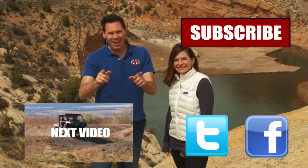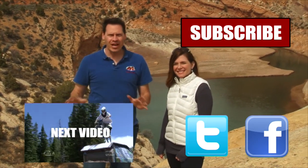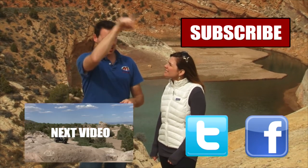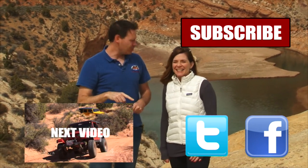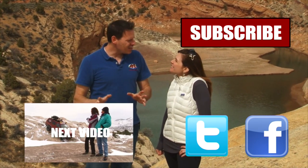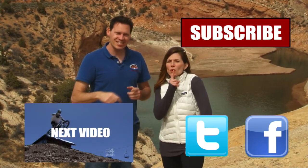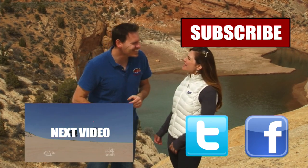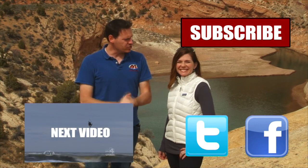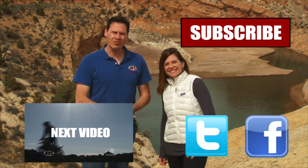Hey guys, if you liked that video you're gonna want to watch all of our other AYL videos. Like it, share it, and subscribe. We have some really cool videos — all kinds of behind-the-scenes stuff and bloopers. Subscribe to our channel because At Your Leisure is awesome, and we'll see you here for more videos.